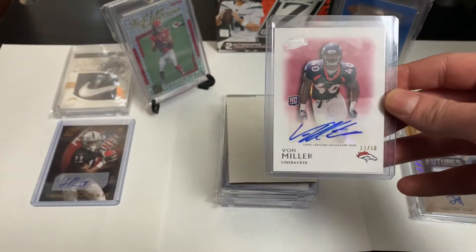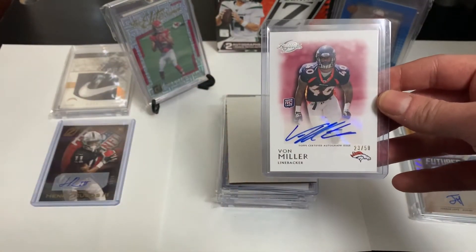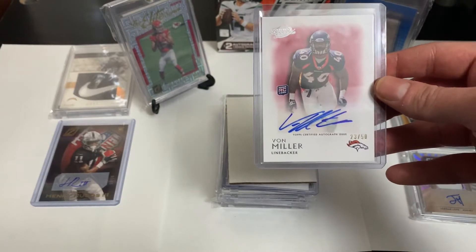I also pulled this one earlier in the year out of 2011 Topps Legends — a Von Miller rookie auto out of 50.